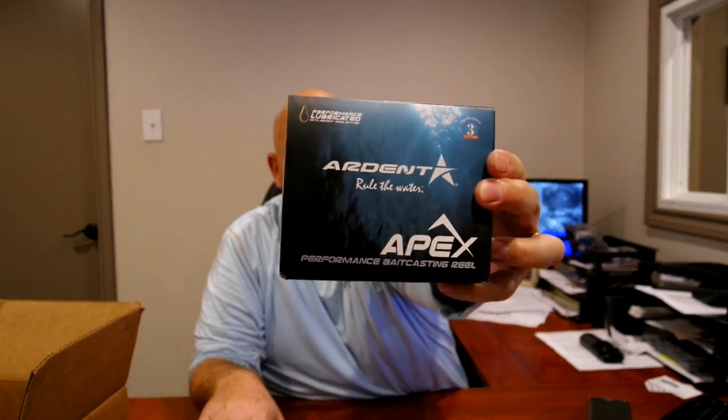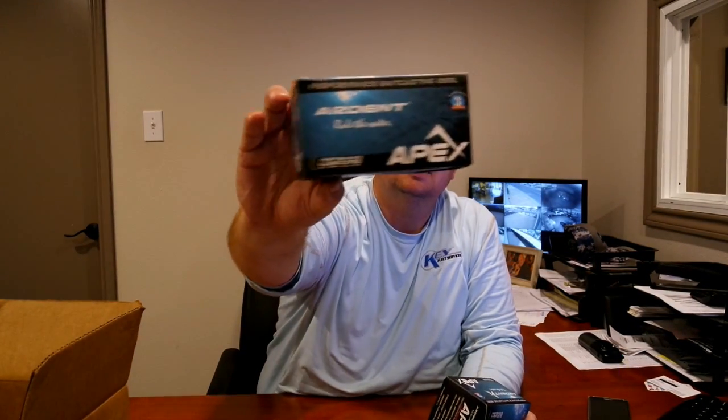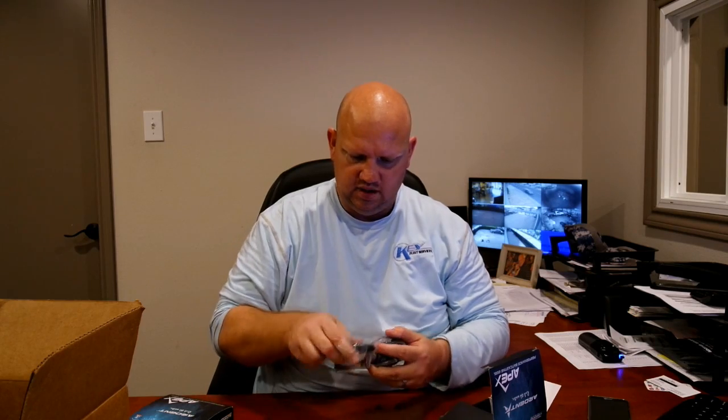I made a video earlier about Arditt being a sponsor. Arditt sent me some stuff — they sent me a hat, an Arditt 'Rule the Water' shirt, and they sent me two reels. I got the Apex Pro 7:3:1 and the Apex Elite. I got both of those reels. We can open them up — I like this Pro a lot. I literally just opened these up and they're pretty awesome, very very light, very low profile.